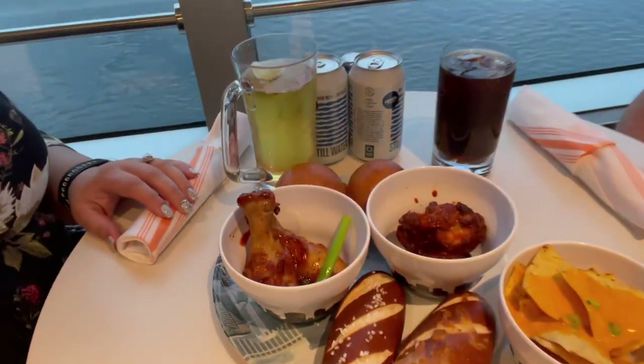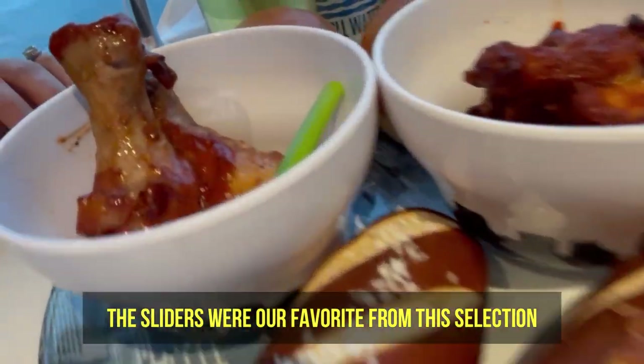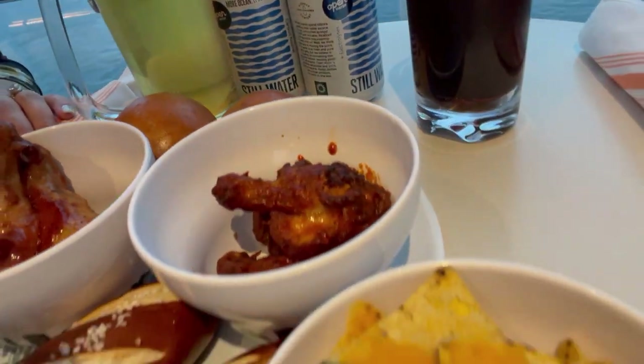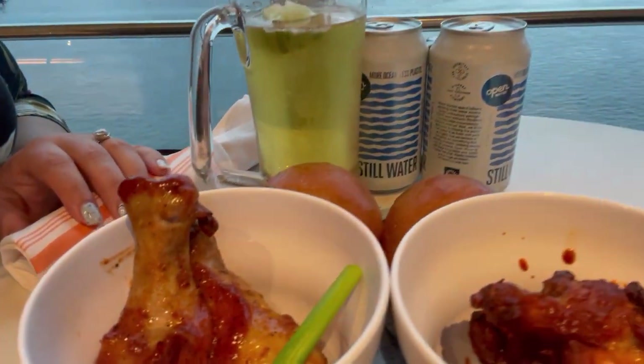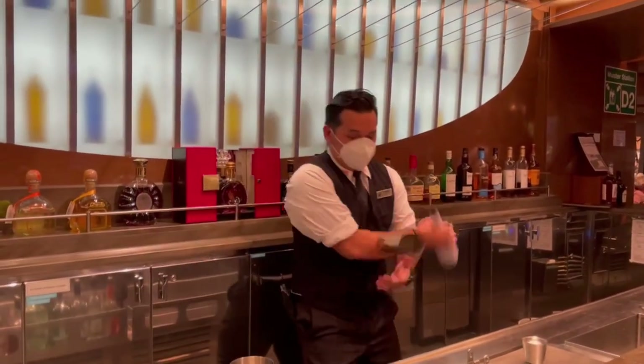It's movie night, so we are taking full advantage of the pizza and deli movie night snacks — so much goodness going on. Sliders, wings, nachos, pretzels, and Korean barbecue chicken. To wash down all of these snacks, we had to order plenty of drinks.